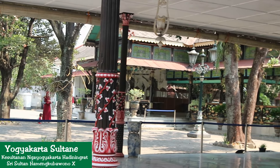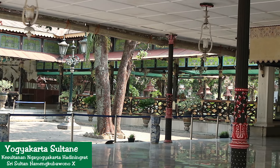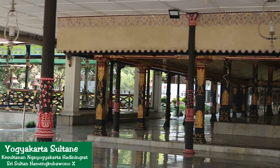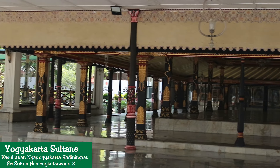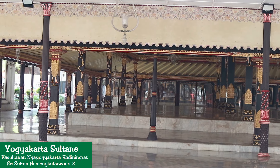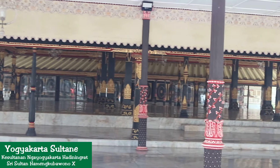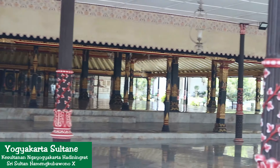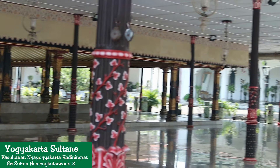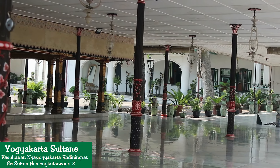After enjoying the Macapat show, you can head around the palace complex and into the Batik Museum, which was inaugurated by Sri Sultan HBX in 2005. The museum collection is quite diverse, ranging from a variety of batik cloth to equipment used to make batik, from the reign of Hamengkubuwono I through Hamengkubuwono X. In addition, the museum stores several collections of gifts from batik entrepreneurs in Yogyakarta and other areas.